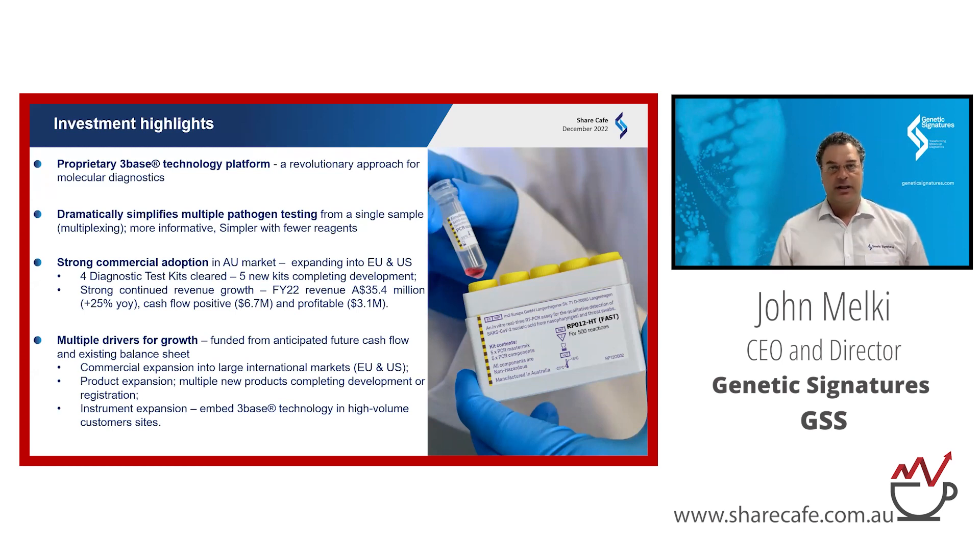We invented a 3-base technology which enables the better detection of infectious diseases. The technology dramatically simplifies the detection of these pathogens — multiple pathogens from the same patient sample, which is often called multiplex. We use our technology to make molecular or PCR-based tests that identify infectious diseases from clinical samples. We sell these in kit form under the EasyScreen mark.